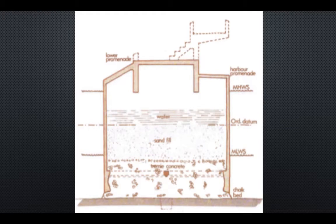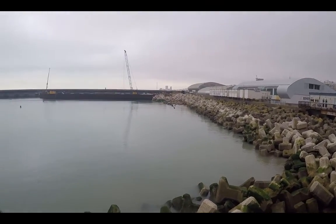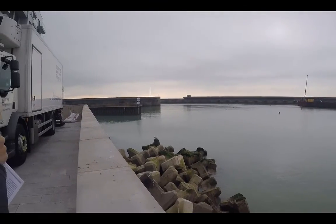The caissons are filled with concrete, sand, and water, where large amounts of dredging were required. A spending beach is located on the inner harbour southwest of the marina in order to absorb waves that occasionally come from the southeast.